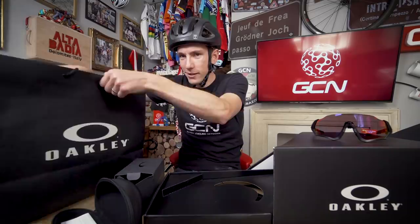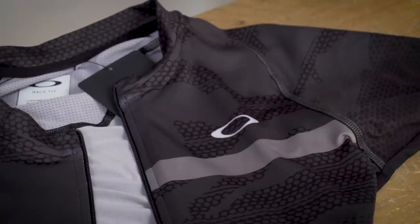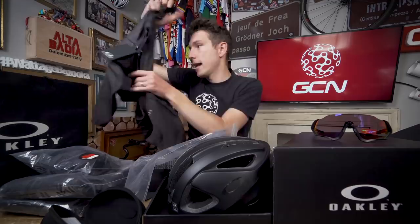Oakley also produce cycling kit. In here we've got the Jawbreaker jersey and the Jawbreaker shorts — very modern, very aero, sleek cut kit. Nicely tight, nothing flapping about. There are laser-cut sleeves so no seams on the end, mesh side panels down the side of the jersey, rear pockets at the back, and hidden reflective trim on them as well — not too hidden obviously, because then it wouldn't do any good.